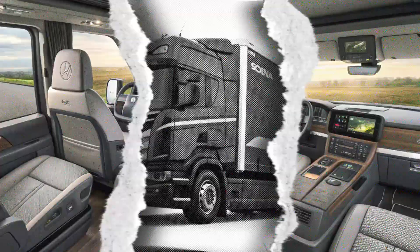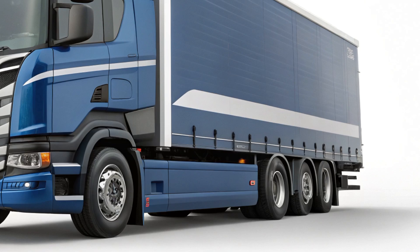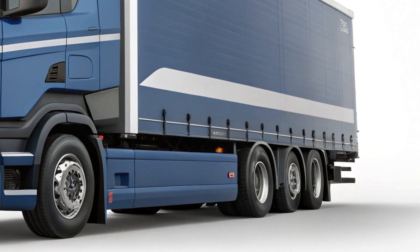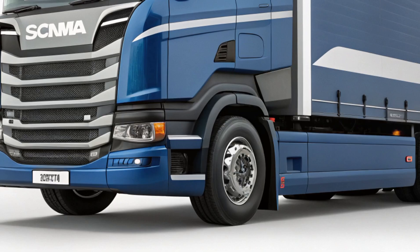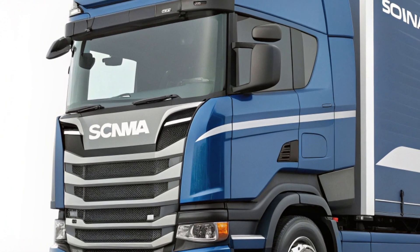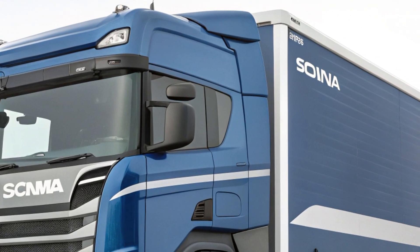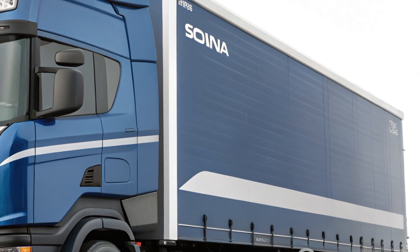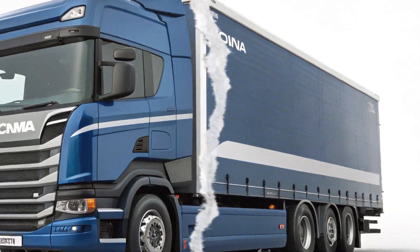In terms of technology, the L320 excels in connectivity. With Scania's advanced telematic system, fleet managers can monitor fuel consumption, route efficiency, and maintenance needs in real time. This data-driven approach helps businesses optimize operations, reduce downtime, and lower operational costs. The truck also supports over-the-air updates, ensuring it stays up-to-date with the latest software improvements.